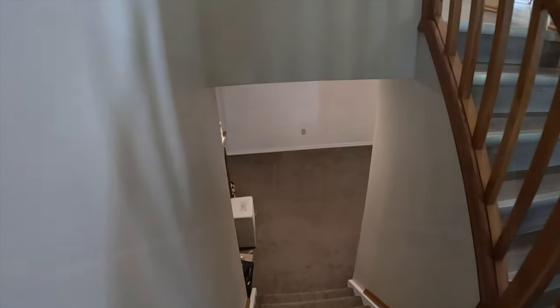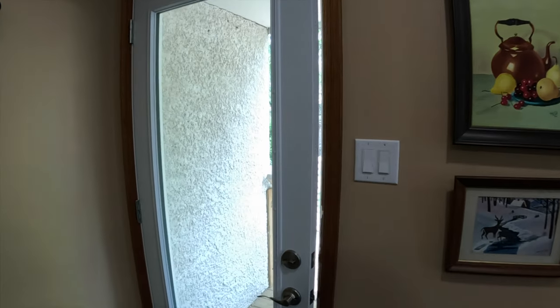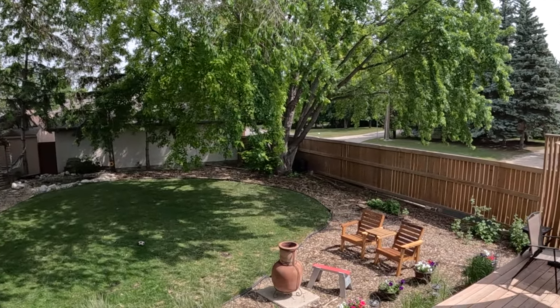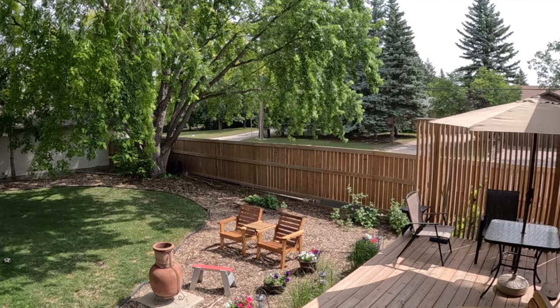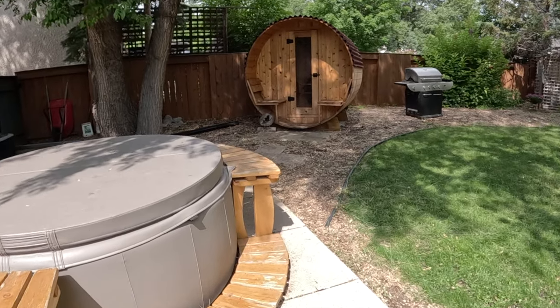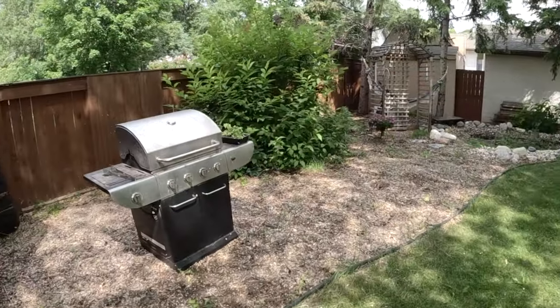There's a rec room area for the kids to play, two additional bedrooms, and another full bathroom downstairs. The home is situated on a 56 by 131 foot lot with many mature trees. It's beautifully fenced with a hot tub, sauna, lots of room for the kids to play, and a beautiful outdoor deck — just a very spectacular lot.